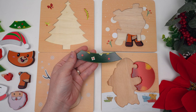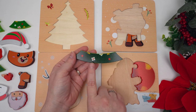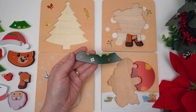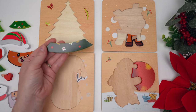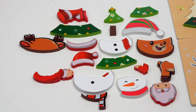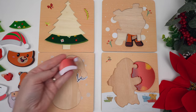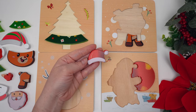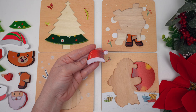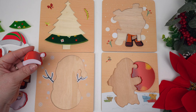Next we have this skinny green piece and it looks like it's got circles on it and presents. It must go up here. Next we have a red hat with white fur and a white tassel.